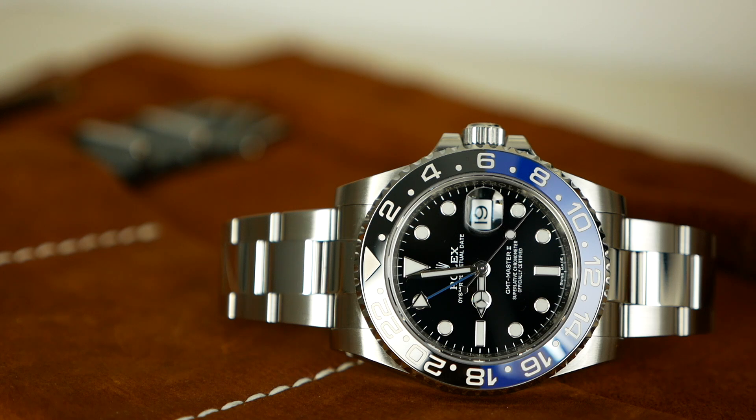I also felt like the Kermit was a better investment because it was a celebration watch — it celebrates the 50th anniversary of the Rolex Submariner. The Batman is just a hard-to-find watch, and that's the only thing that kind of makes it special, but it is still special and still an investment. It's not a massive investment. I paid retail — I got it fresh from the AD.